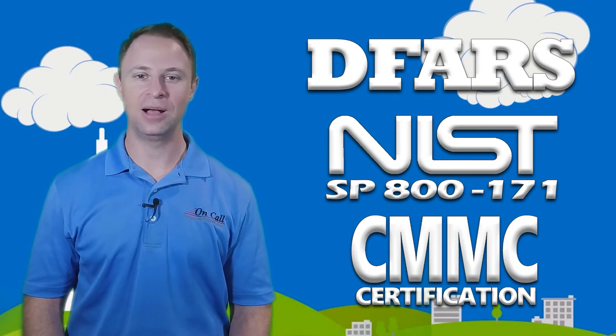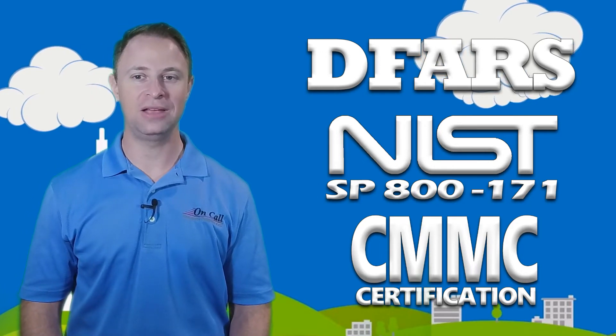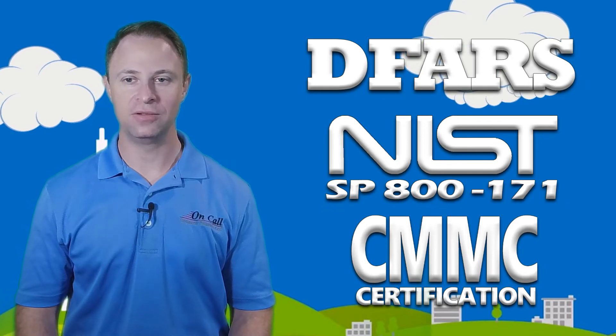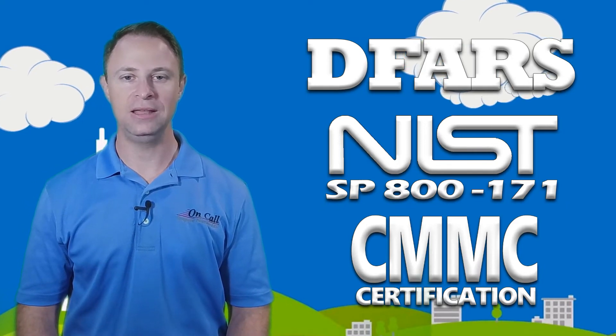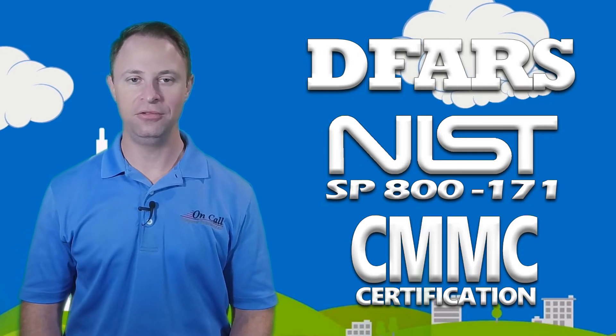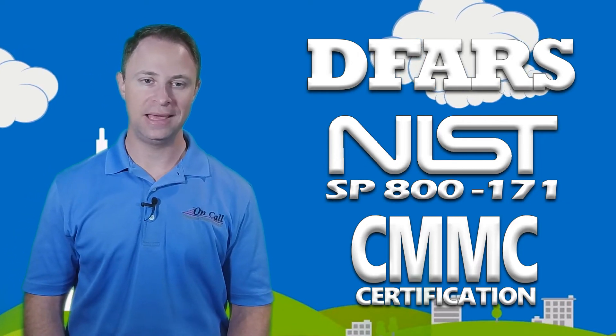Visit NIST-800-171compliance.com or check out the bio below for links to make life easy. There you can find more information about how we can help, self-schedule time with one of our compliance experts, or learn more about our completely done-for-you services that can have you on your way to being compliant in just two to three days.